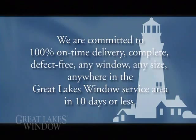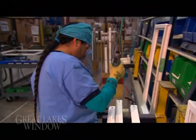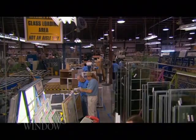The team here at Great Lakes Window is made up of the most skilled and experienced replacement window professionals in the business. Because of this skill level, our employees are encouraged and empowered to make their plant better. We measure ourselves every day and then celebrate our accomplishments as well as continually improve on our shortcomings.